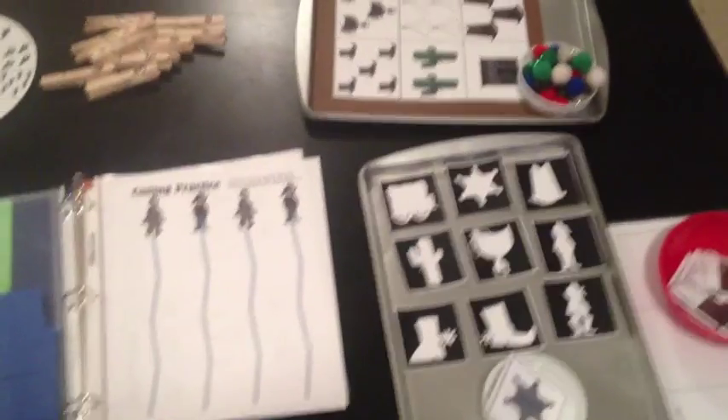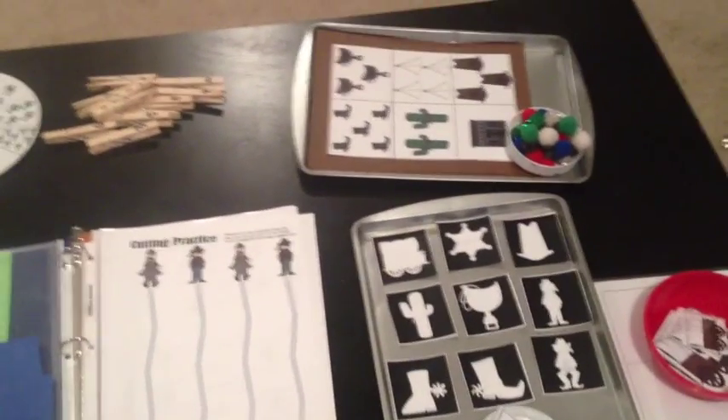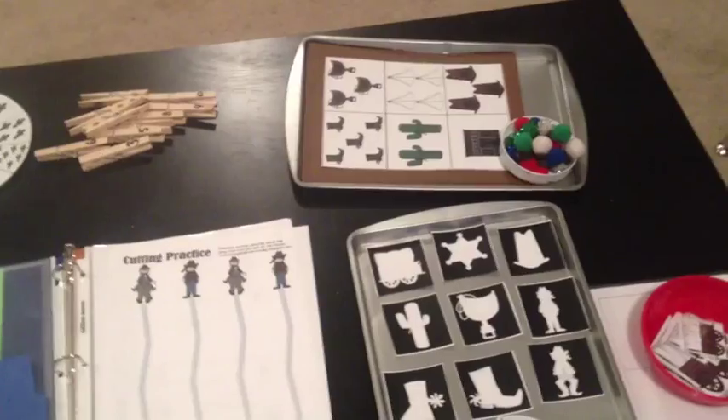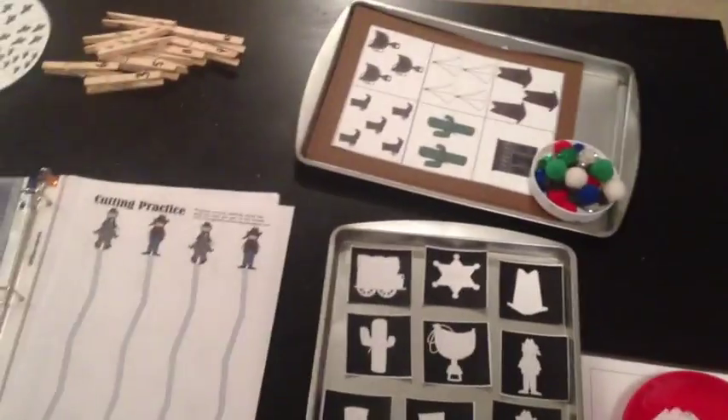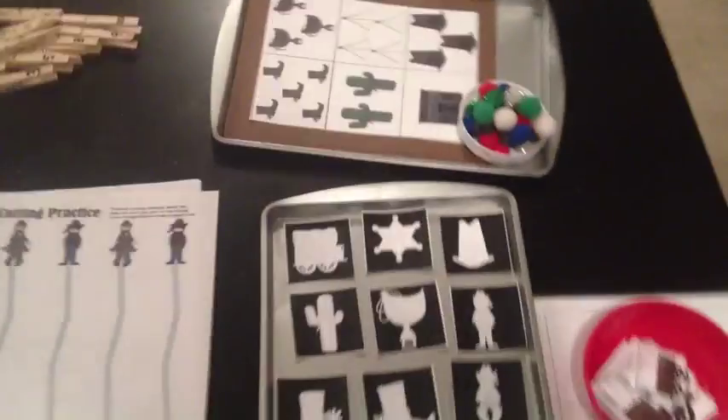Everything is Midwest themed. I found this awesome printable that I got so many activities from, and I'll share that in the description box below. I just want to show you how I set everything up for my preschoolers so that they can go along with the theme as well.